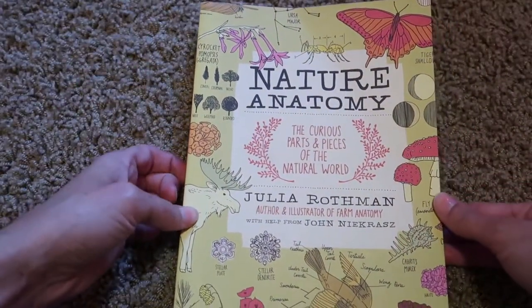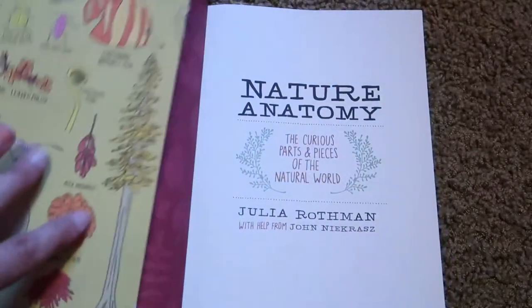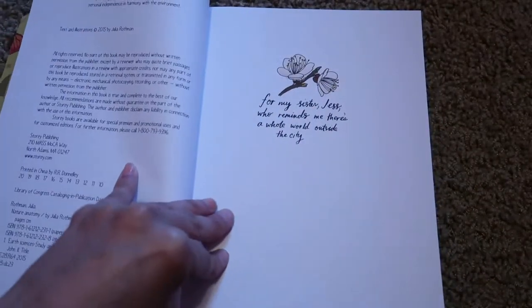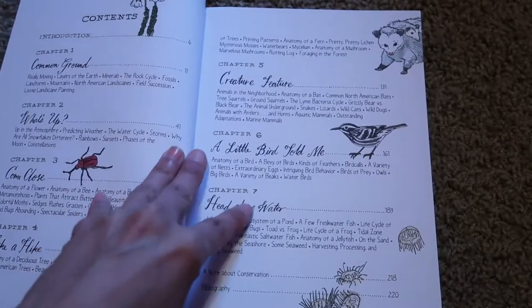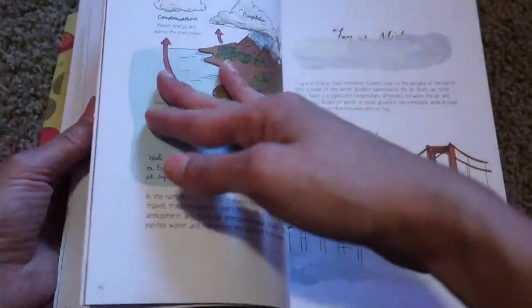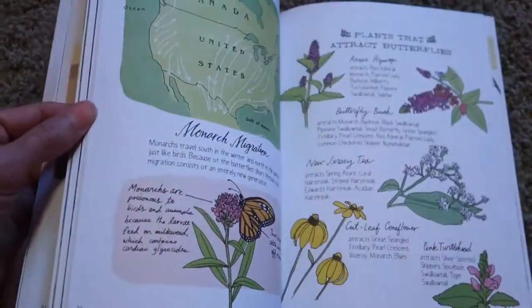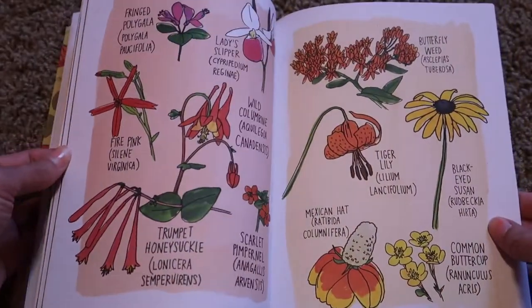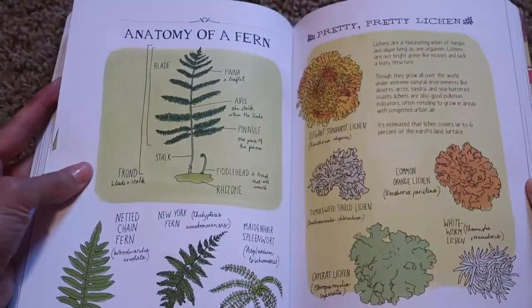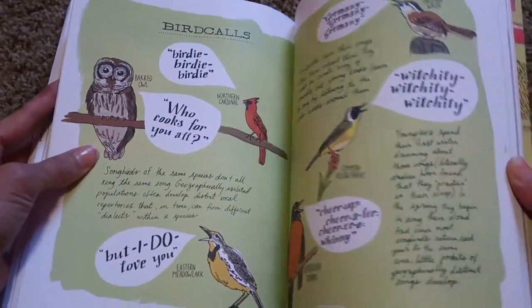I know half of you probably have this book — it's the Nature Anatomy book, and it has a little bit of everything in it. It covers minerals, the water cycle, North American landscapes, the anatomy of an ant, plants, constellations, sunsets — like I said, a little bit of everything. My plan is to go through all of these books by the time my homeschool is finished and really get a chance to get into all of them.